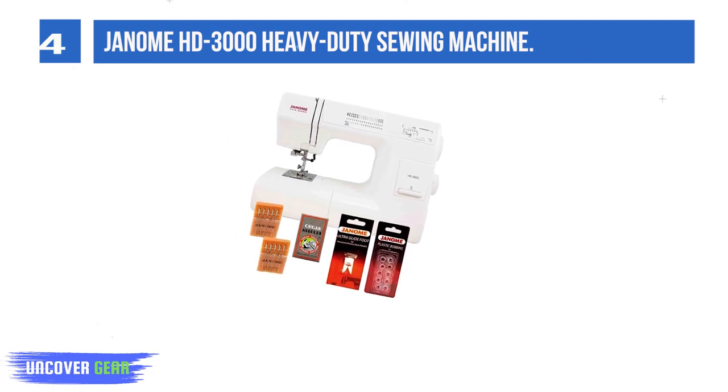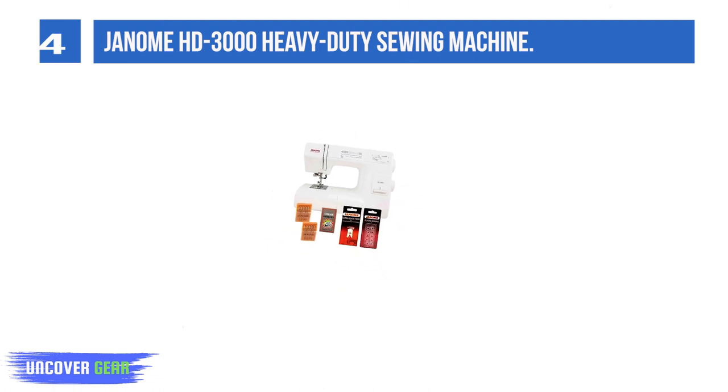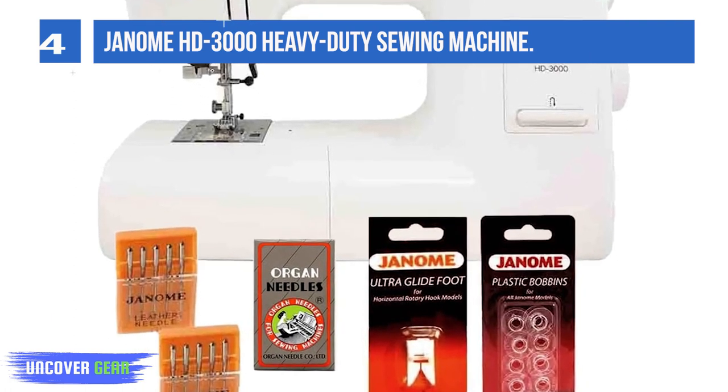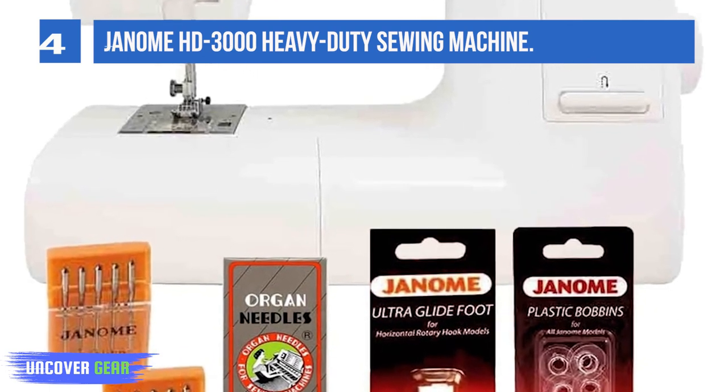Not only is it easy to set up, but you will also have fewer problems than with a cheaper machine. You will love how easy it is to get set up and working. You have 18 built-in stitches and they are easy to choose from — just turn the dial on the machine, select your stitch, and you are ready to go!